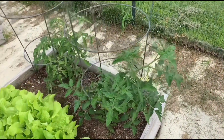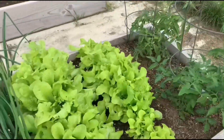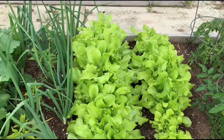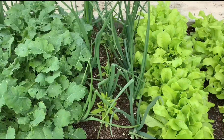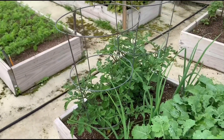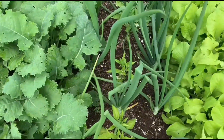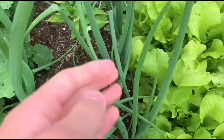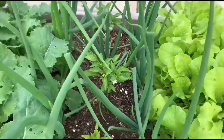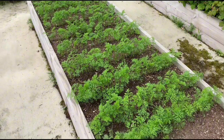This box right here also has some tomatoes in it. Lettuce — we pick some of this, and I've also been giving a couple to the chickens because they love it. Onions, peppers, onions, kale, and then two more tomatoes — those are the cherry ones. One thing I noticed about the peppers is that right there is a flower.